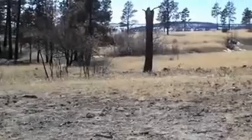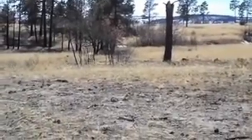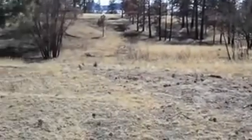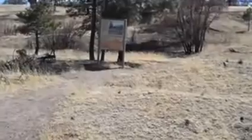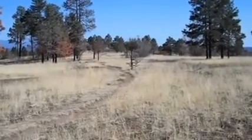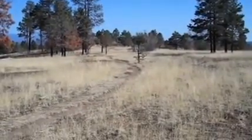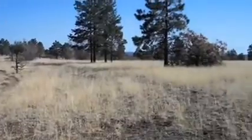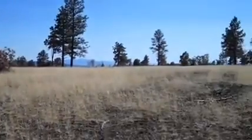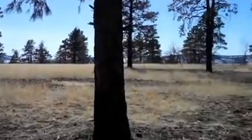Here we are at the Burnt Mesa Trailhead in Bandelier National Monument. The date is March the 4th — time to take a hike. The Burnt Mesa Trail was the first trail open back in the fall of 2011. We're not going to take that trail today, however. We'll be swinging around here off trail to do some bushwhacking.